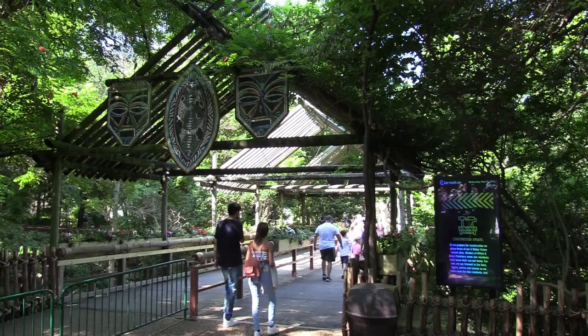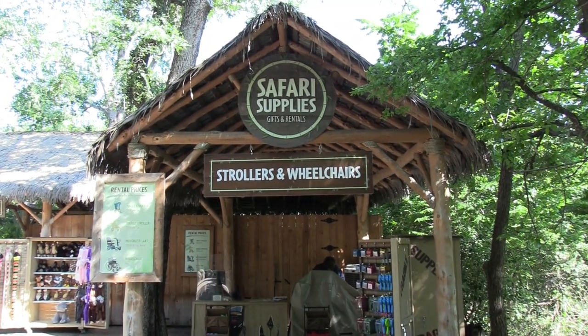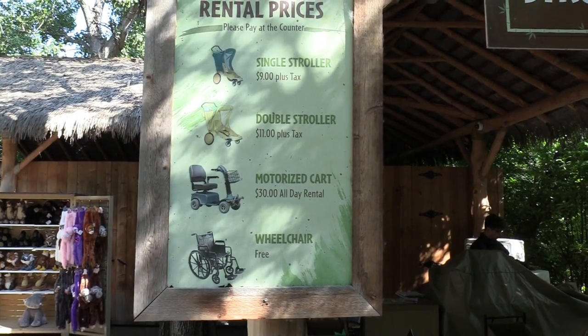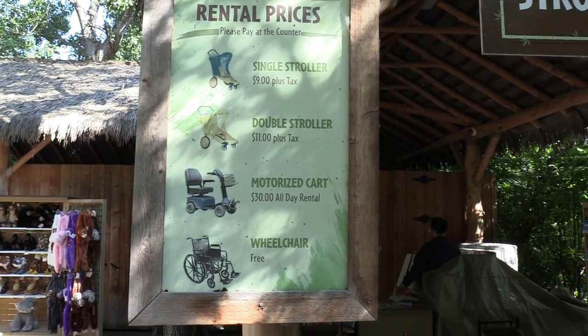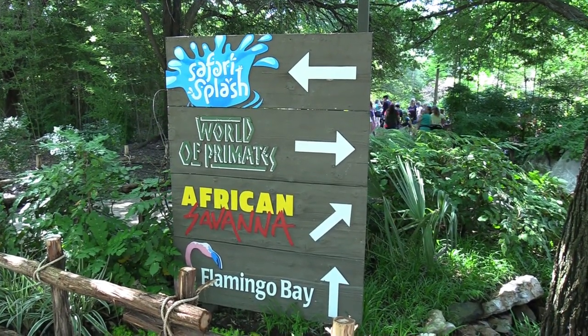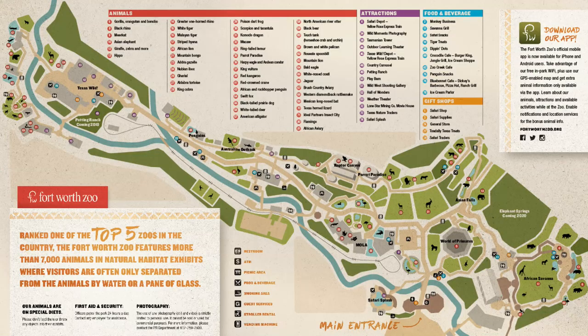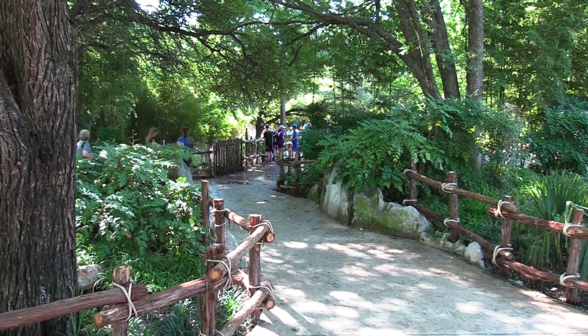There is a path right past the entry point. Directly past the bridge on the right-hand side is stroller and wheelchair rentals — they actually have free wheelchairs, you just have to pay for motorized carts. The zoo has digital maps; they are not handing out paper maps, so I will show you the digitalized map periodically throughout the zoo to give you an idea of where I am. I'm going to head over to Flamingo Bay first.